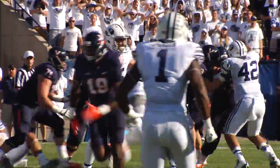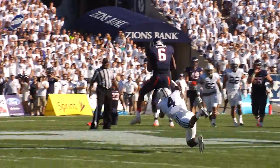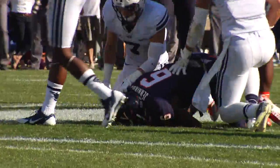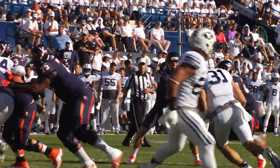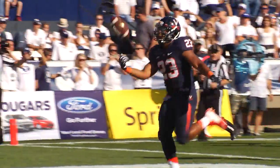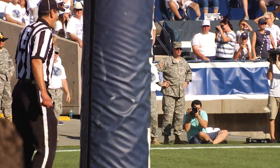Cougars show blitz on third and 10. Here they come. Johnson throws with a man near him, he completes to Jennings at the 45 of BYU — another 15-yard pickup. Sheppard stays in the game. They'll hand it off to him again. Sheppard weaving his way through the BYU defense — he will go to the end zone for the score.